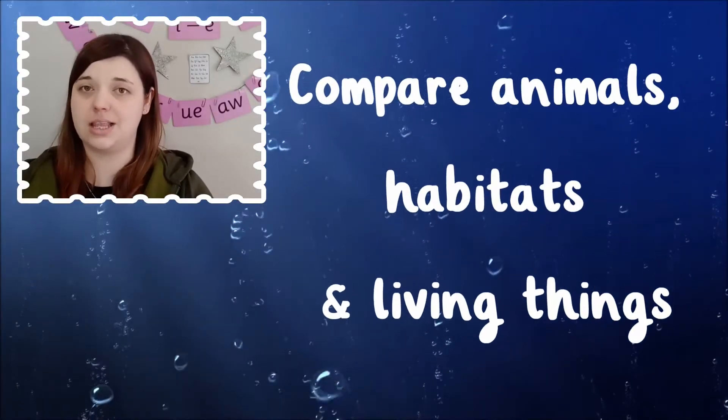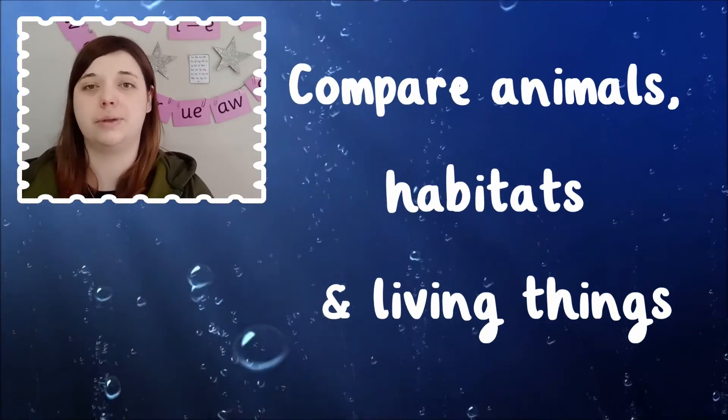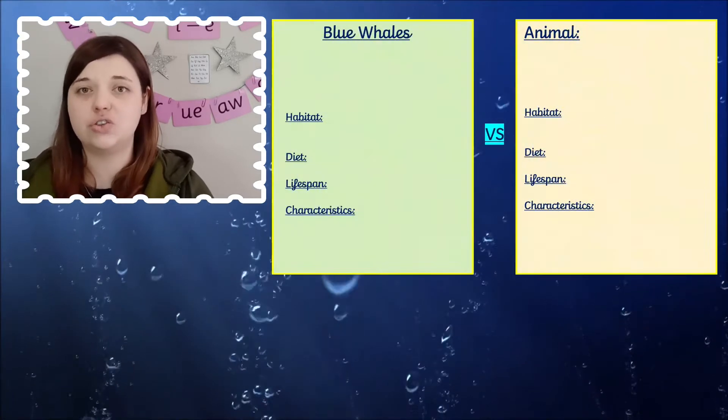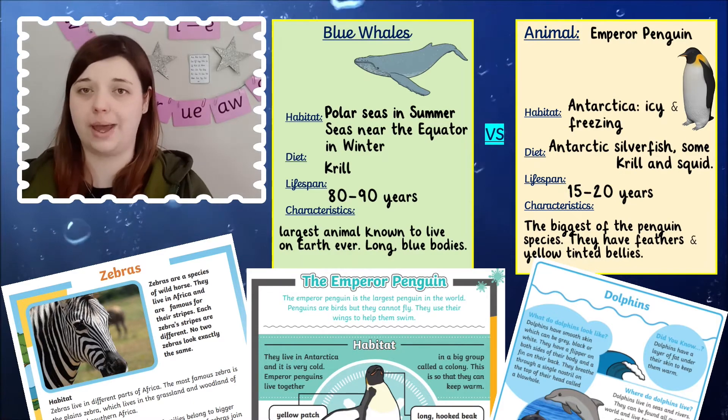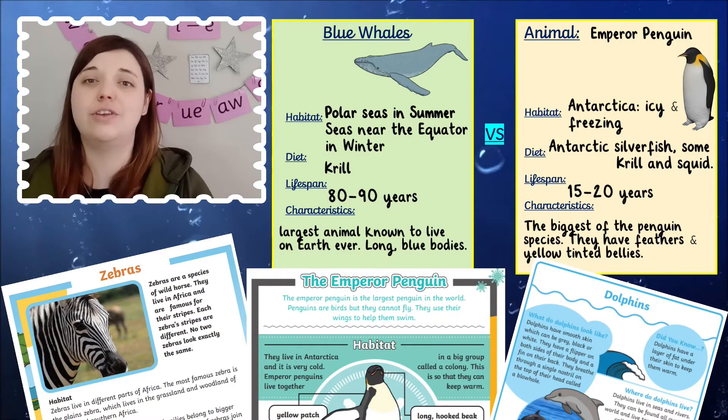You could even introduce some science learning to your under the sea topic with this blue whale fact sheet. Children can use the information within the resource to compare the habitats and life of a blue whale with the life and habitat of another animal.